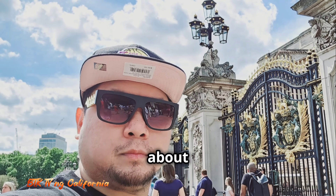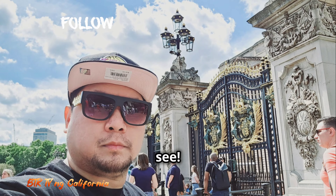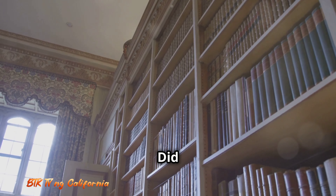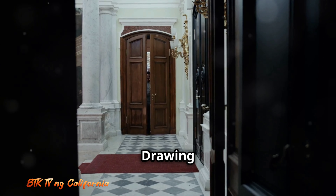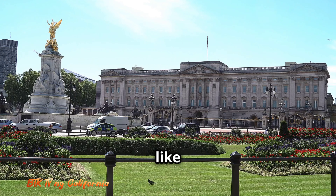Hold on to your hats, folks. We're about to reveal the secrets of Buckingham Palace that the whole world wants to see. Let's start with hidden rooms. Did you know there's a secret door in the white drawing room? It leads straight to the private apartments. Talk about living like royalty.